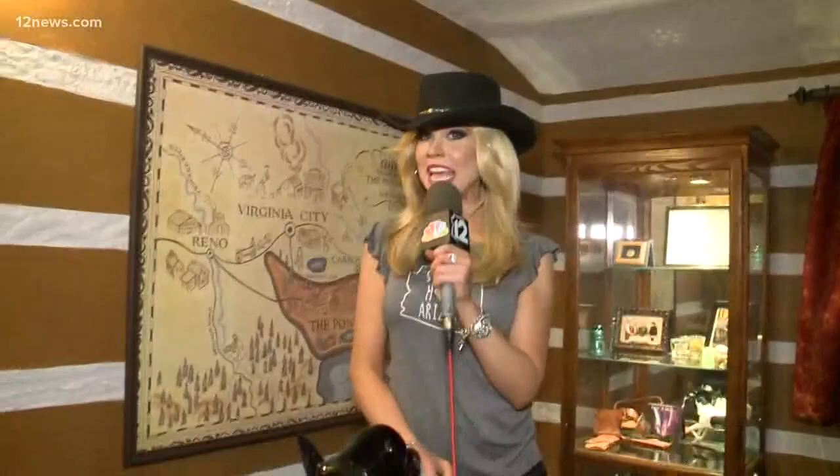All right, cowboys and cowgirls, now is my time to ride off into the sunset. 12 News is everything Arizona and we're taking you everywhere from A to Z. At Ponderosa 2 in Mesa, I'm Crystal Henderson. Yeehaw! The owners will give group tours behind the scenes of Ponderosa 2 — all you have to do is schedule with them in advance, and we have a link on our website at 12news.com.